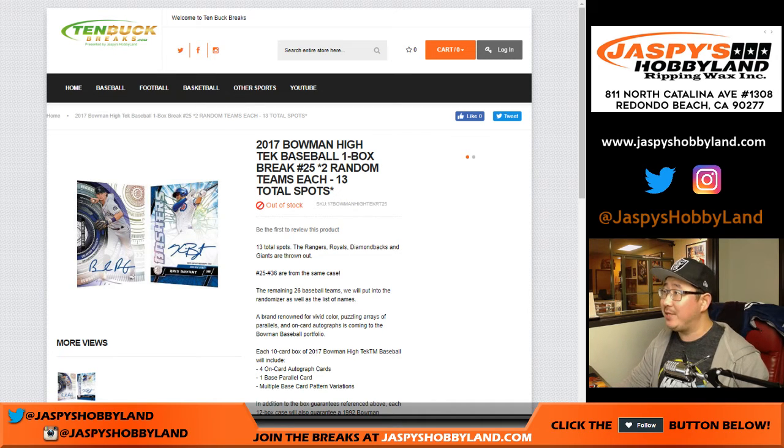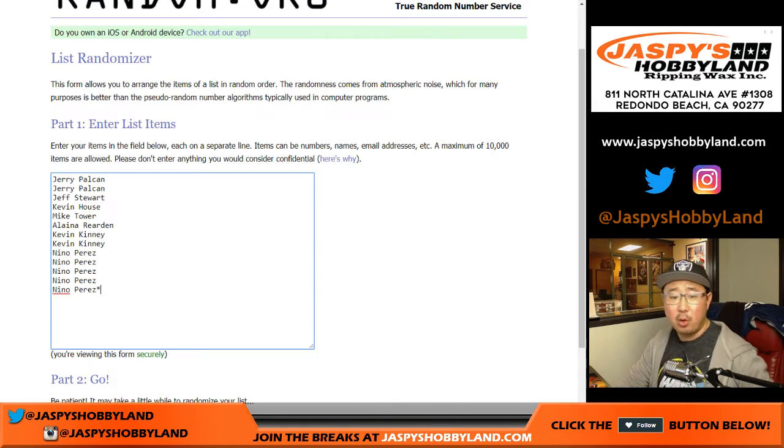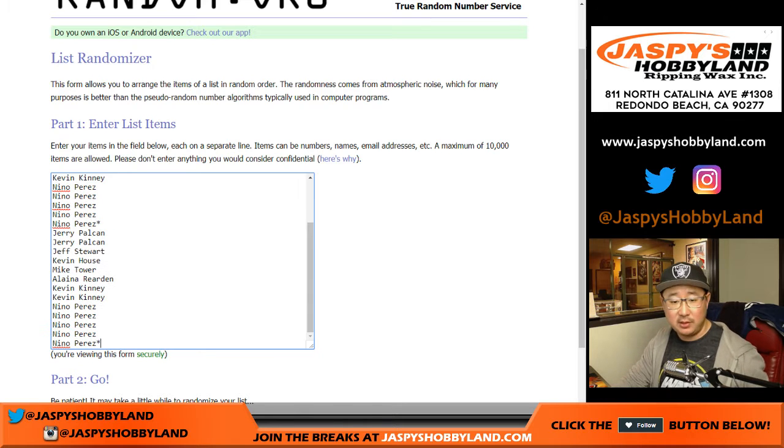Good evening, everyone. A one-box break from 10buckbreaks.com, a 2017 Bowman High Tech baseball. This is break 25 from a fresh case as well. One spot gets you two teams, so let's double up this list, Sir Mix-a-Lot style.